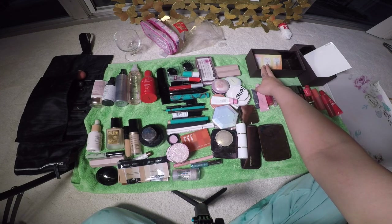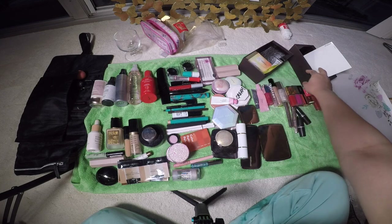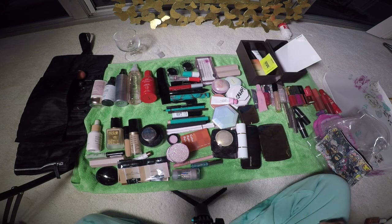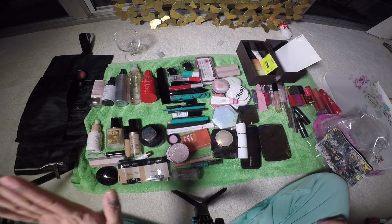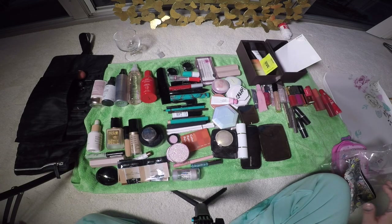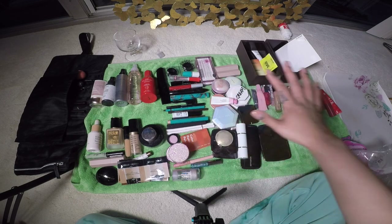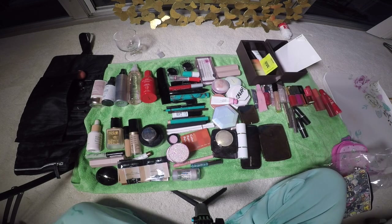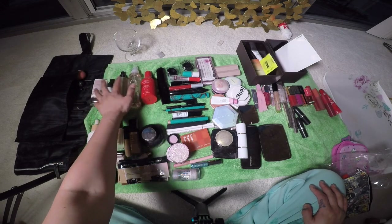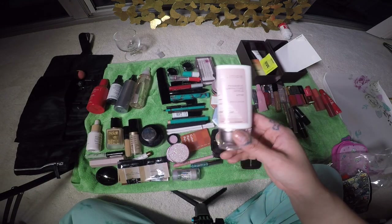This box right here is a giveaway box, and this right here is a throwaway box. We're going to go through my makeup one by one — this is going to be crazy, you guys. We are going through my entire makeup stash, which isn't that big compared to most people's. Let's start with primer and setting sprays. I'm going to put this in the giveaway pile.